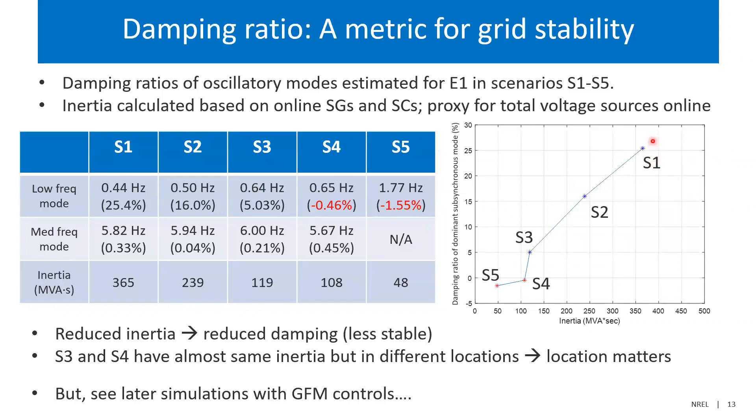Looking at the damping ratio of the dominant mode plotted relative to system inertia: as you start to reduce inertia, you get lower and lower damping ratios until the system eventually becomes unstable in scenarios four and five, which are even lower inertia scenarios. The difference between scenario three and four is not so much the amount of inertia but its location on the island, so location matters. The system finally becomes unstable in scenario five at around H = 0.2 seconds — all with grid-following inverters.